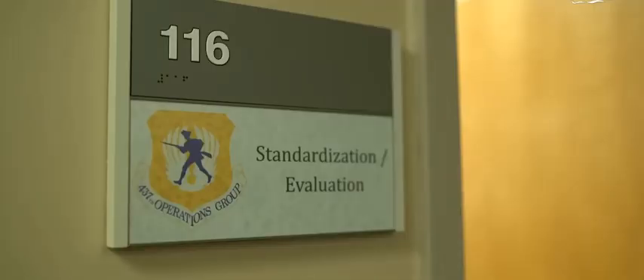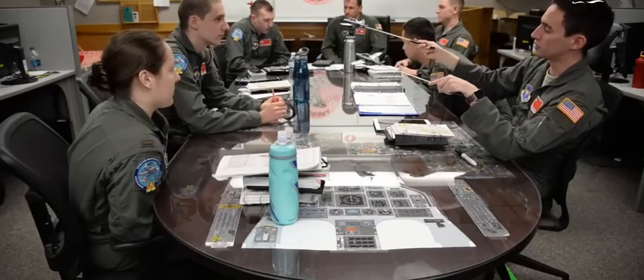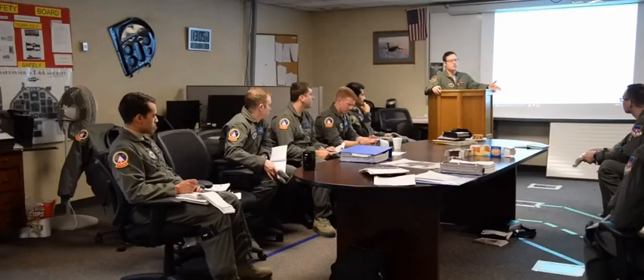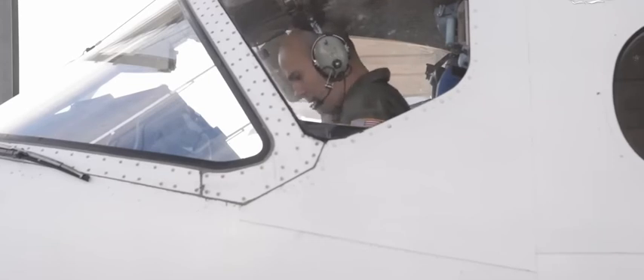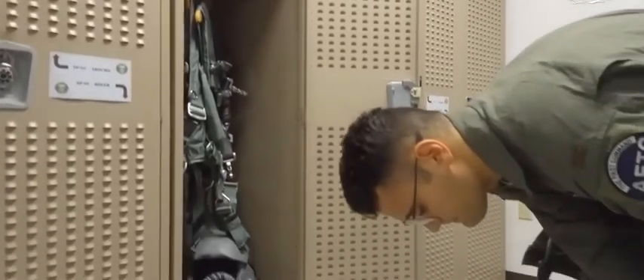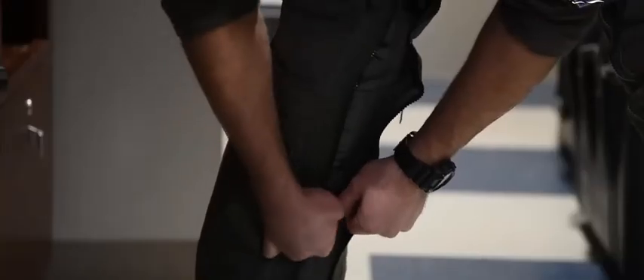The process to become a U.S. fighter pilot begins with a four-year stint at the Air Force Academy, followed by a year of pilot training. Once selected to be a fighter pilot, a two-month introductory course on fighter fundamentals is required, followed by another fundamentals course. Only then is the pilot invited to be a part of his or her first operational squadron. While the path might not be the same, the fighter pilot uniform seen in Top Gun is similar to what military pilots wear in real life.